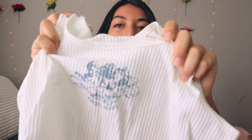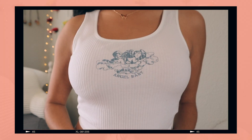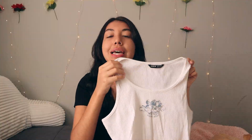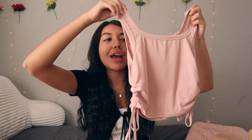Next is a white ribbed tank top with the words 'Angel Baby' and two little angels printed on the front. It's super adorable — honestly a replica of what you'd see at Urban Outfitters. I got this in a size medium so it fits a little looser, great to wear with sweatpants. The material is stretchy and not super see-through.